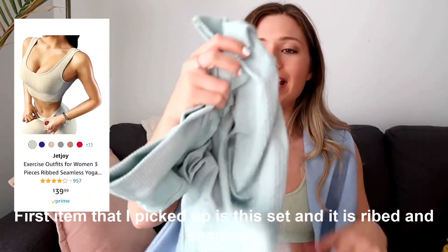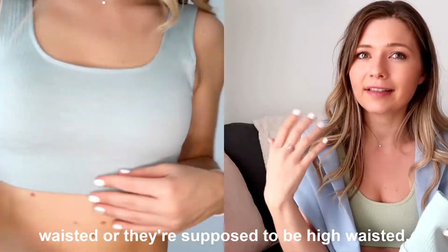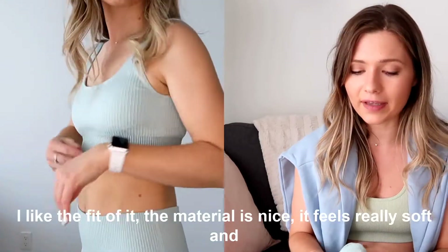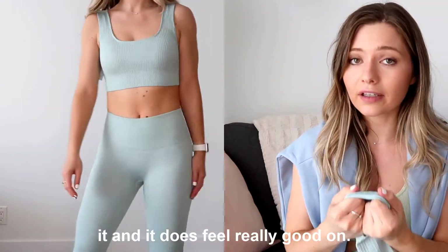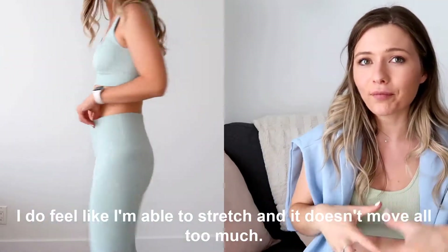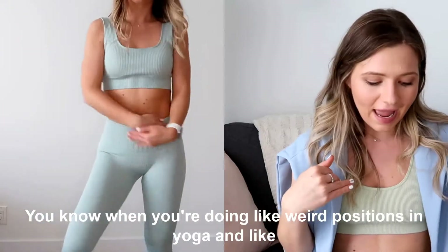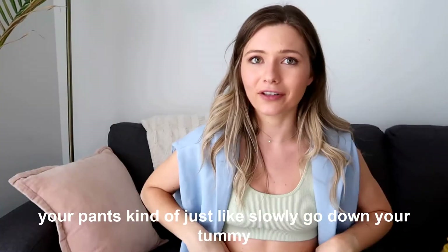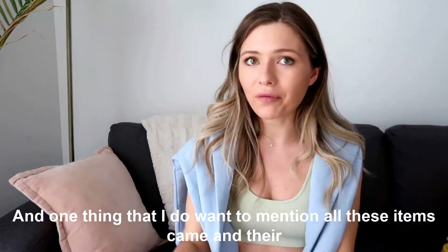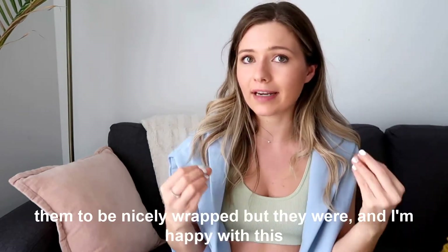The very first item is a ribbed seamless set in this turquoise color, which I personally love. The pants are high-waisted — or supposed to be — I wish they were a bit more high-waisted, but overall the quality is really good. The material is nice and soft, it hugs you in all the right places, and you can stretch without the pants crawling down during yoga or weird positions. The top has padding for extra support. One nice touch: all the items came in their own little plastic bag, which I didn't expect.